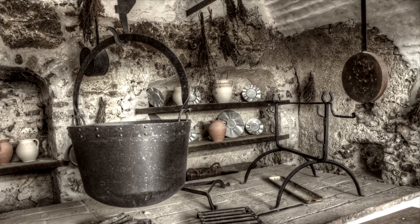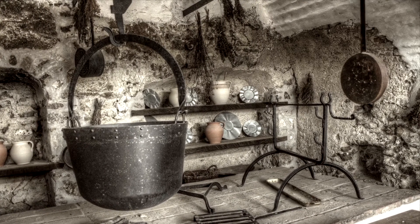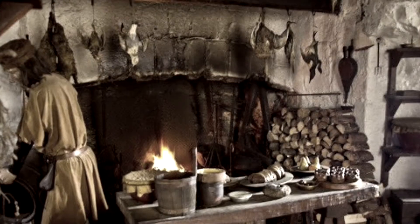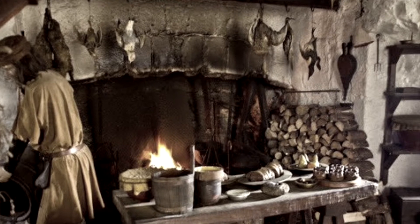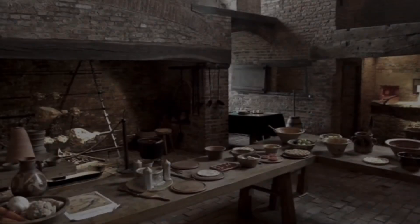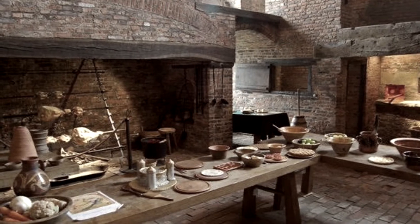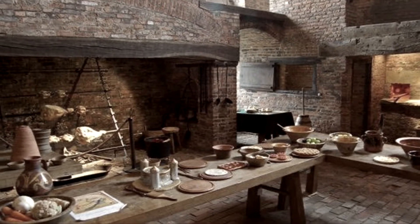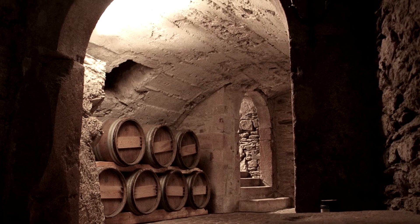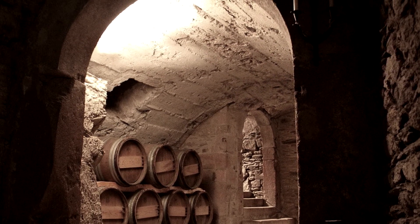Medieval castles also had a kitchen. The castle cook would make all the meals in here. These kitchens had huge fireplaces for smoking and roasting food, and later on today we're going to find out what food the cooks made in the kitchen. The kitchen was also next to the buttery, the bottlery, and the pantry — and these are all rooms that stored food and drink.